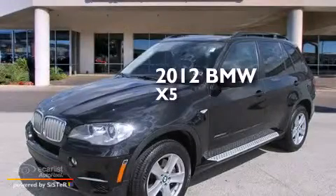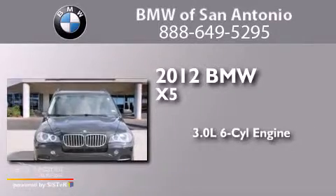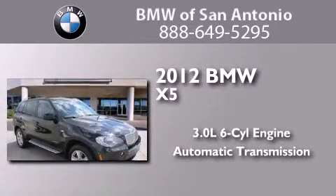This is a certified pre-owned 2012 BMW X5. It features a 3.0-liter, six-cylinder engine and an automatic transmission.